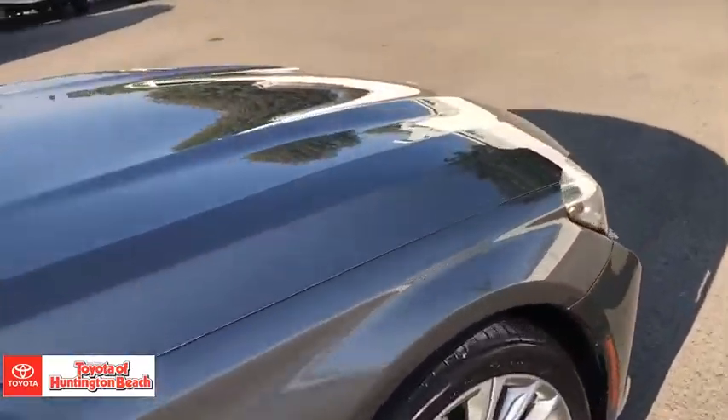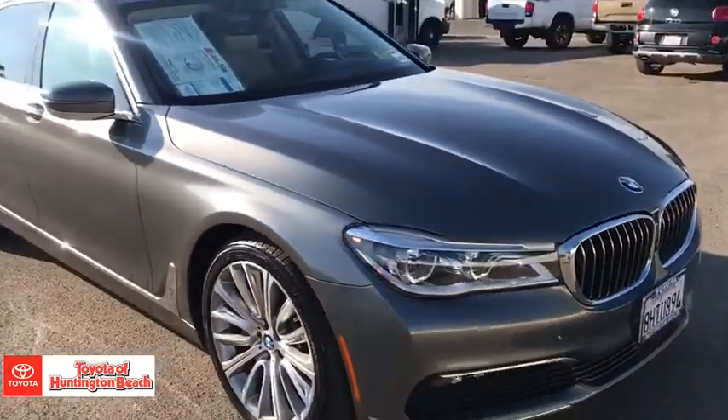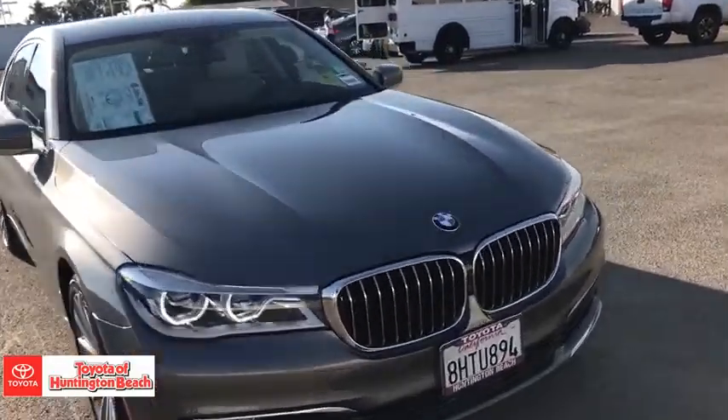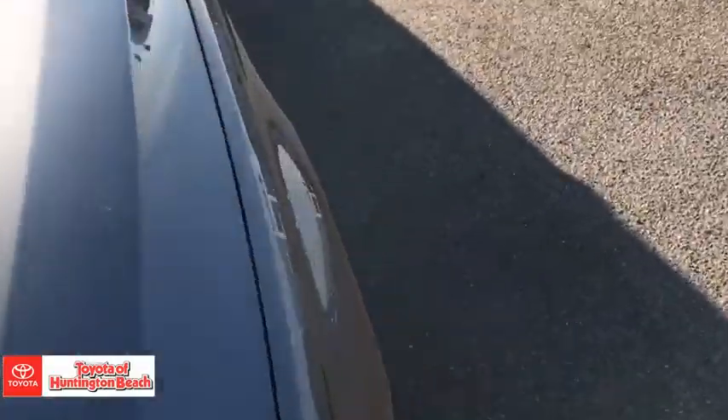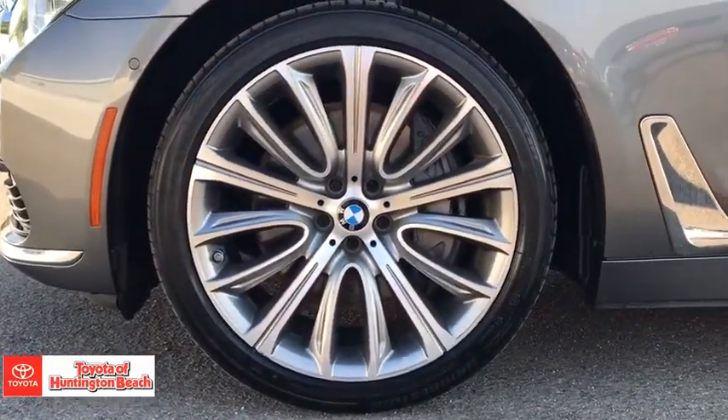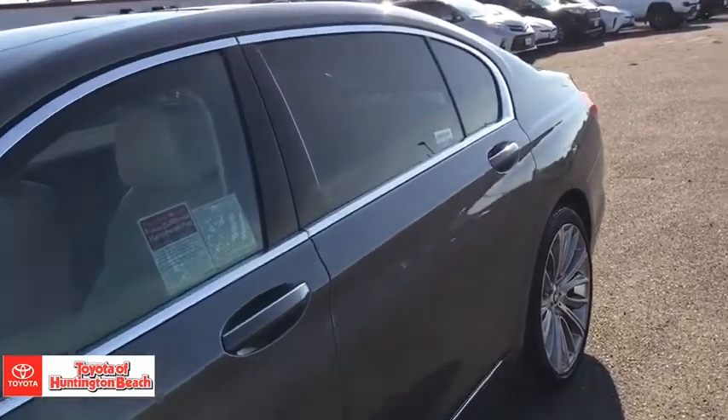The following are some of this vehicle's highlighted options: navigation system, sunroof/moonroof, all-wheel drive, keyless entry, woodgrain interior trim, keyless start, power passenger seat, premium sound system, satellite radio, and fog lamps.